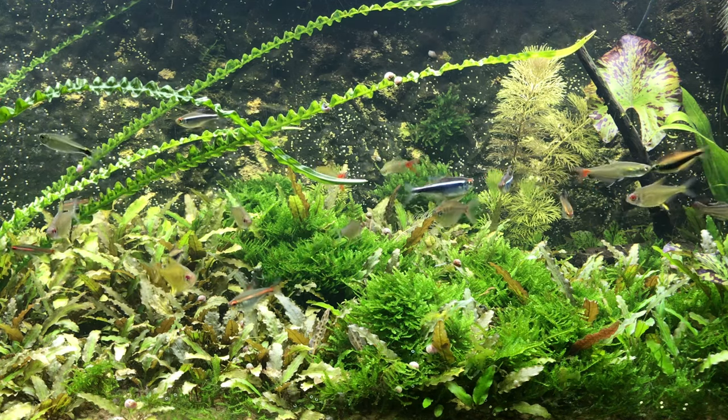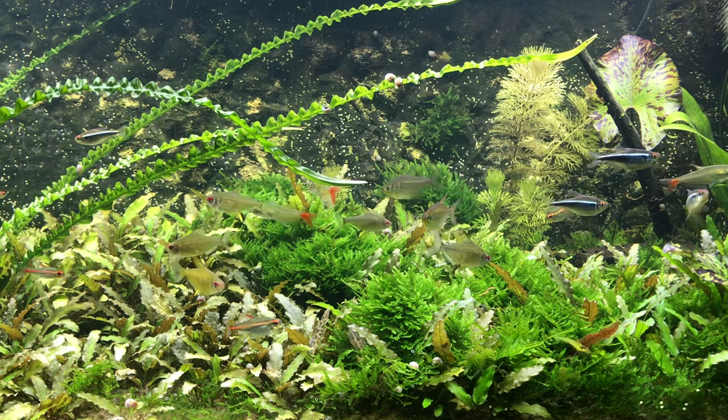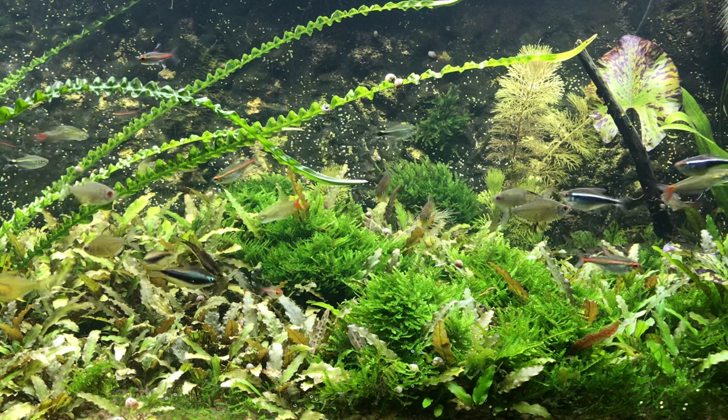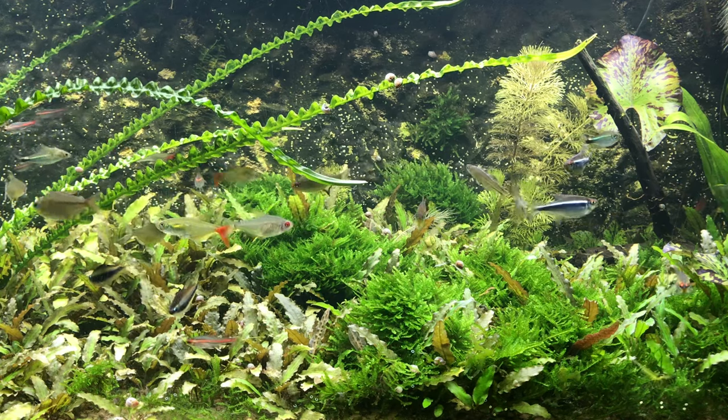Welcome to Aquatics by Nature. I'm sure many of you have wondered how I've been able to maintain this low-tech, no water change, unfertilized aquarium for the last 28 years, especially considering I keep everything really simple and very low maintenance.